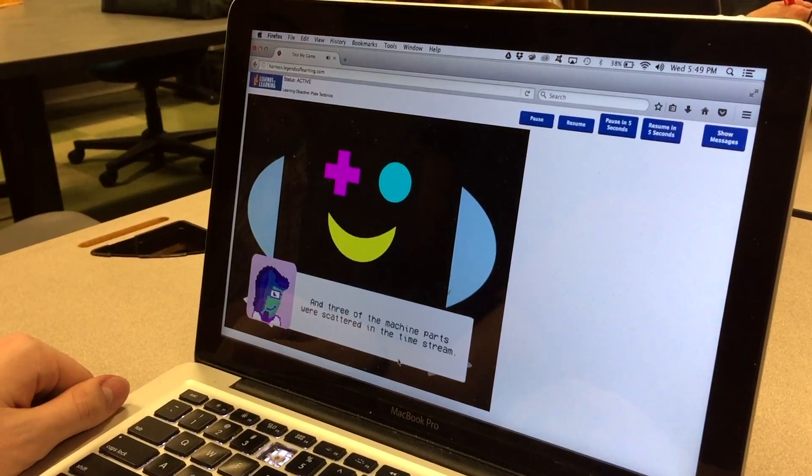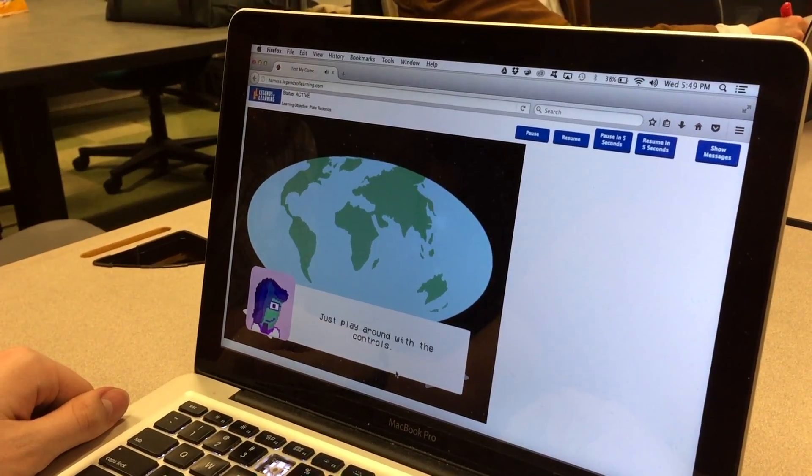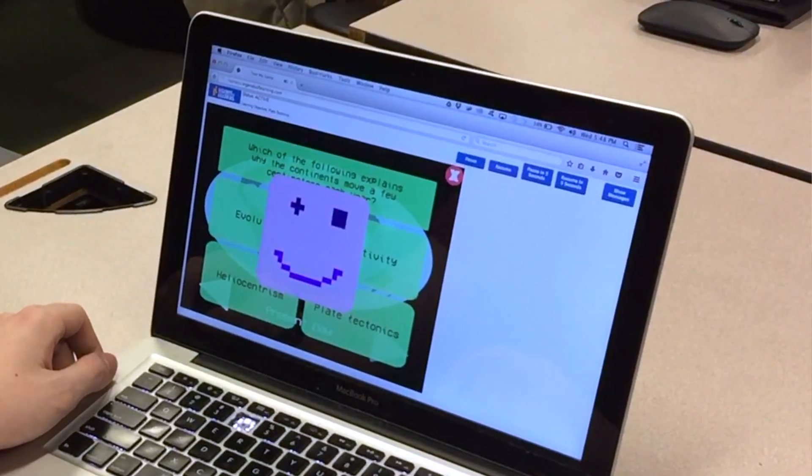You're greeted by a guy who introduces himself as Dr. Ungrove. His time machine — three of the parts have been sent throughout time. You have to go and collect them, and it's all in front of the machine. You're going to try to use multiple choice tests to integrate the learning objectives with a story like that.